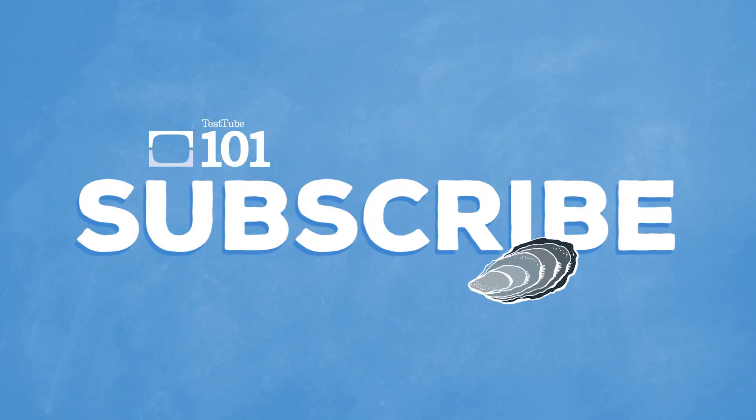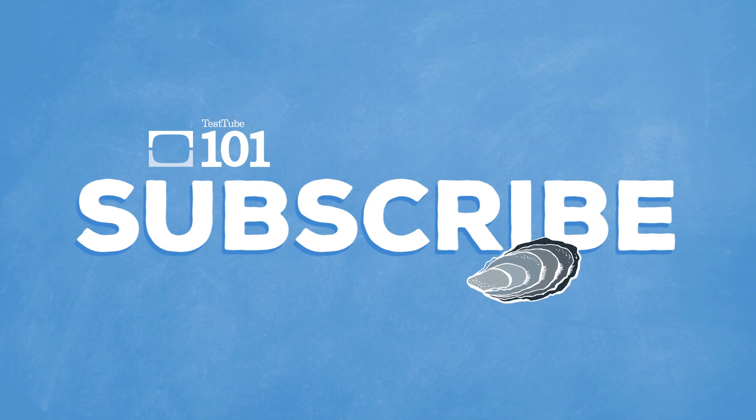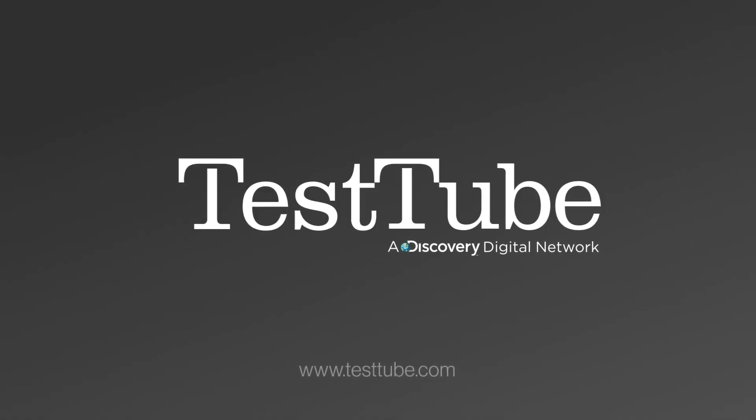If you want to learn more science, please like and subscribe to TestTube 101. I'll see you next time.